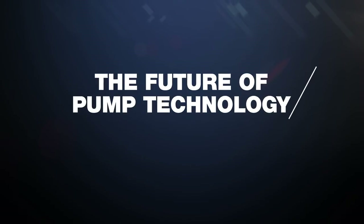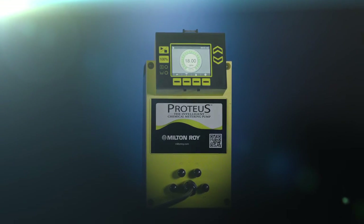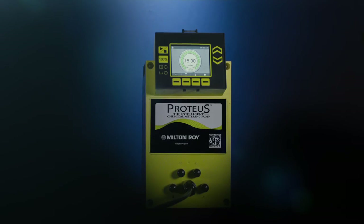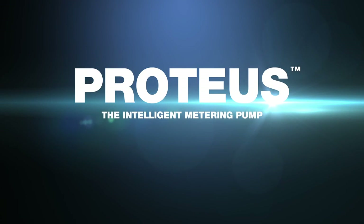The intelligent future of pump technology has a new name. This is Proteus. Proteus pumps add value to the most basic applications and significant value to the tough ones. We think that someday, all pumps will evolve to the Proteus way of thinking.